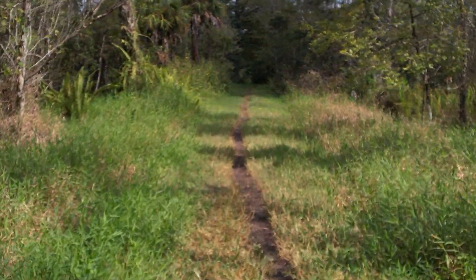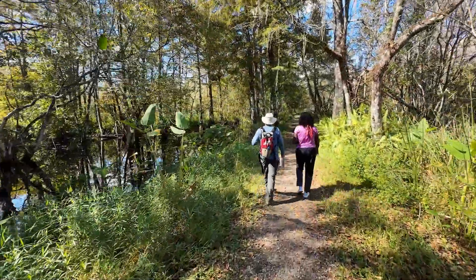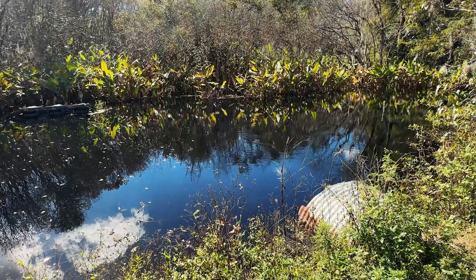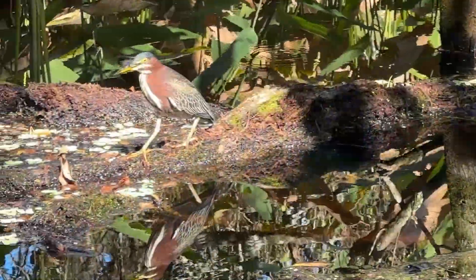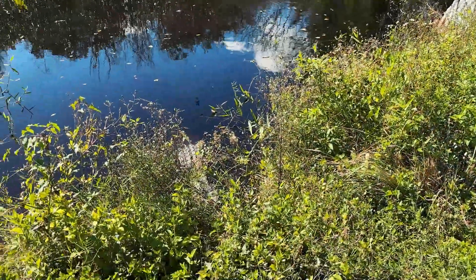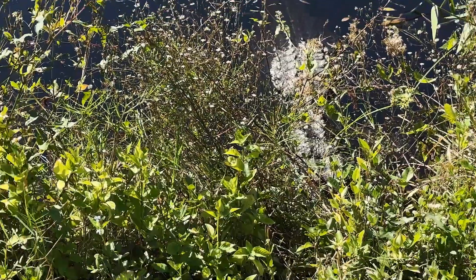This is a very different sort of experience than other trail systems around here where there might be a longer boardwalk. This place allows you to put your feet on the soil and you're surrounded by wildlife. You're likely to see otters, tortoises and turtles, lots of different types of birds, and alligators as well. This place is well known for its alligators.